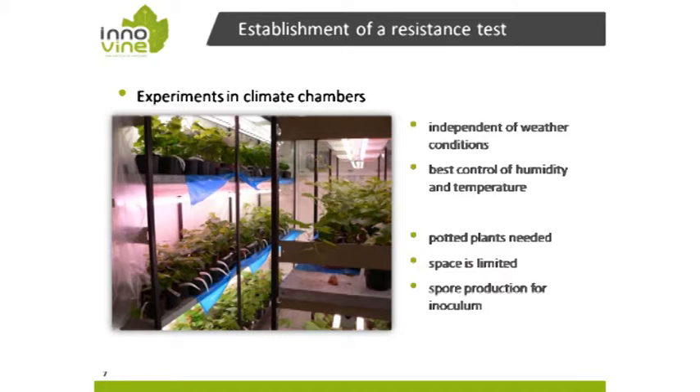The best protocol is using a climate chamber where you can control humidity and temperature, the two most important parameters. You are independent of outdoor weather and can run experiments all year. Space is limited in the climate chamber and you still need potted plants, so you must start with dormant cuttings and plan your experiments in winter.